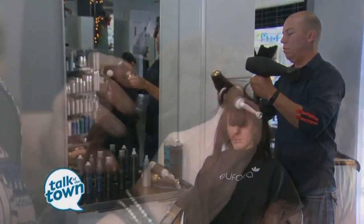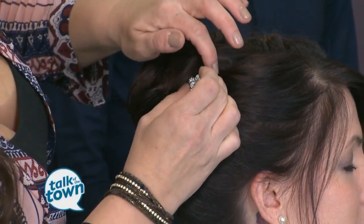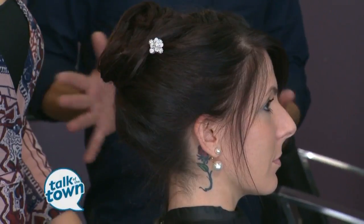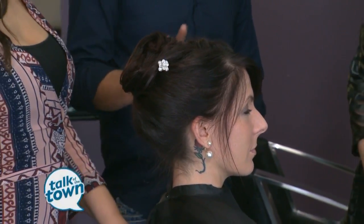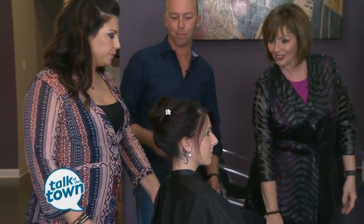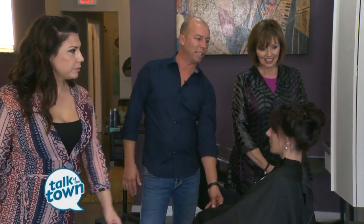If you're thinking about an updo for a special party, this is a glamorous look on Meredith. Stephanie is one of our lead stylists and she created this look. She used a braid technique on top, and then finished with some spirals and twists, along with some of our accessories that we have here in the salon for sale.